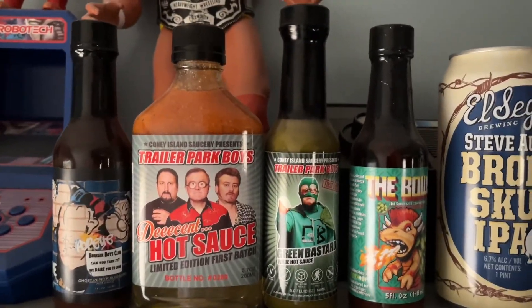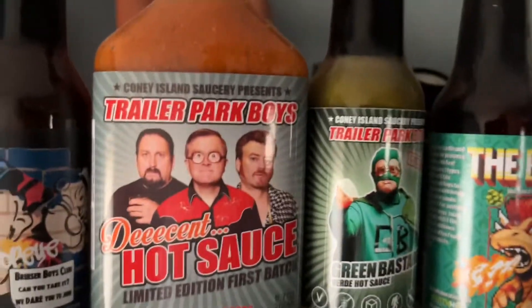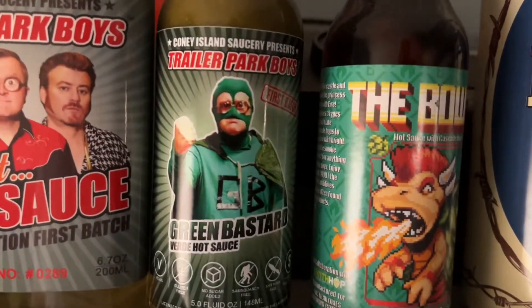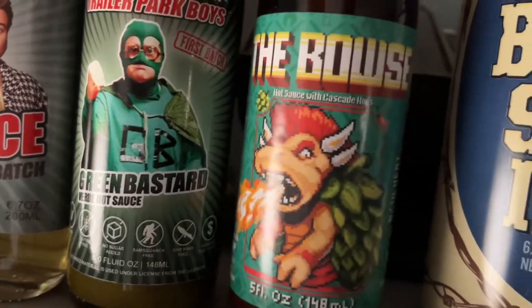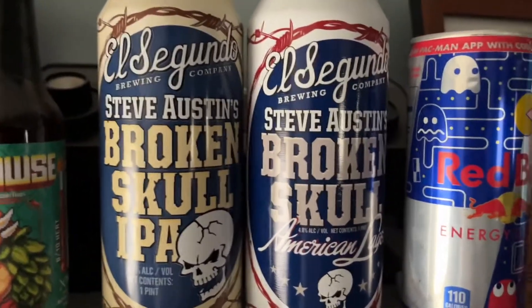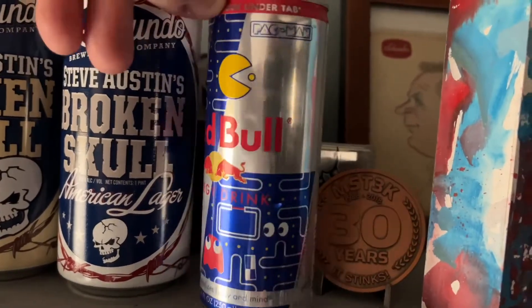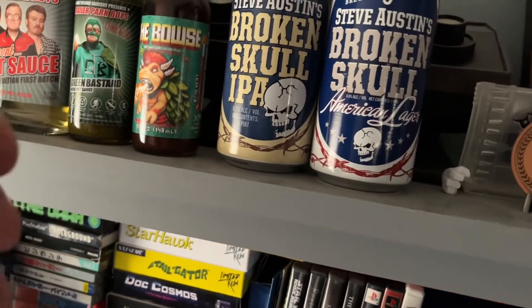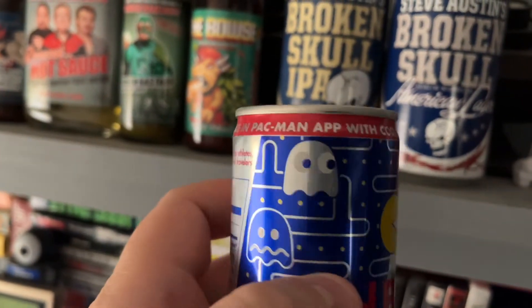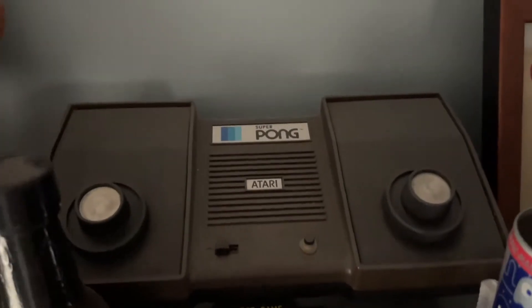For some reason I started collecting hot sauces. I've got a Popeye hot sauce, Trailer Park Boys hot sauce — the green bastard flavor — a Bowser hot sauce which I've heard is actually pretty good. There are also some empty Broken Skull IPAs and a Broken Skull American Lager, plus a Red Bull limited edition Miz and Pac-Man can that came with a code to unlock a Red Bull maze in the Pac-Man app.